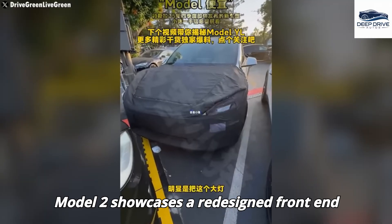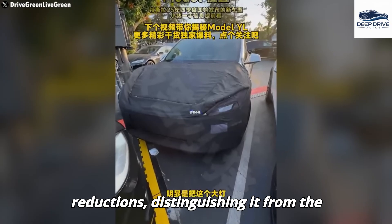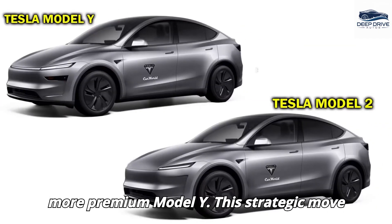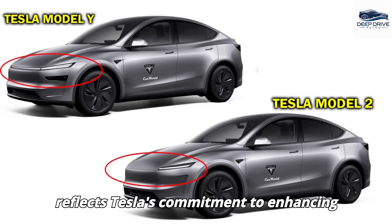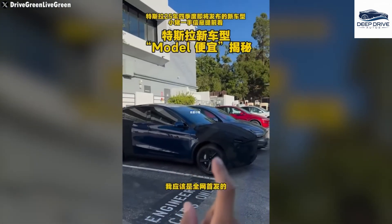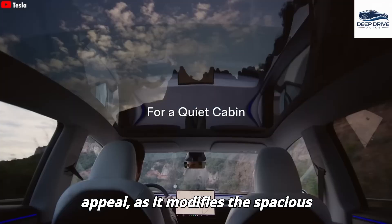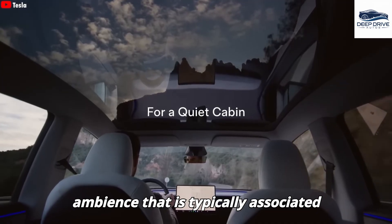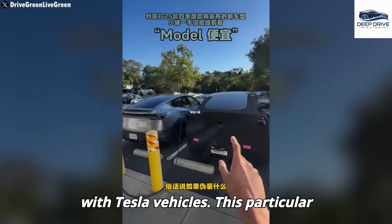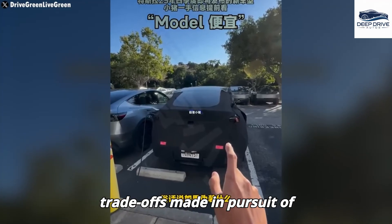The Model 2 showcases a redesigned front-end and streamlined features, which collectively contribute to cost reductions, distinguishing it from the more premium Model Y. Notably, the exclusion of a panoramic roof may influence the car's overall appeal, as it modifies the spacious ambience typically associated with Tesla vehicles, underscoring the necessary trade-offs made in pursuit of affordability.